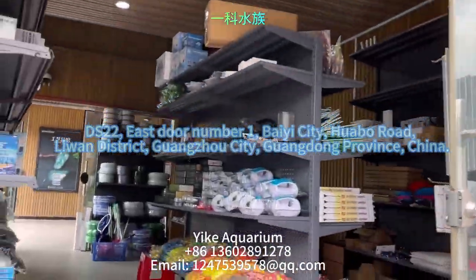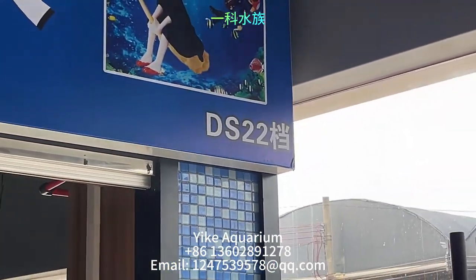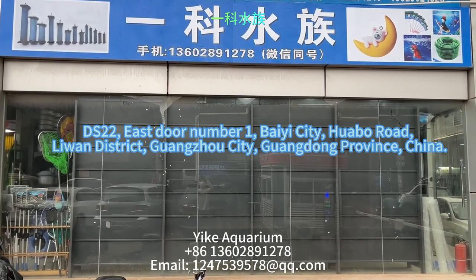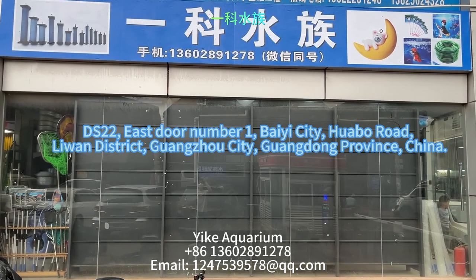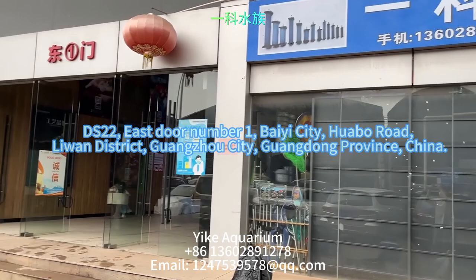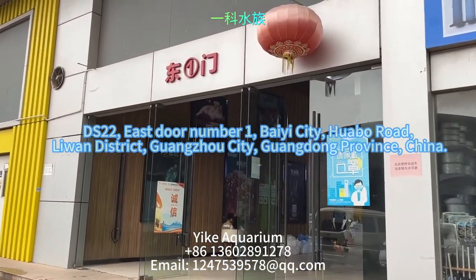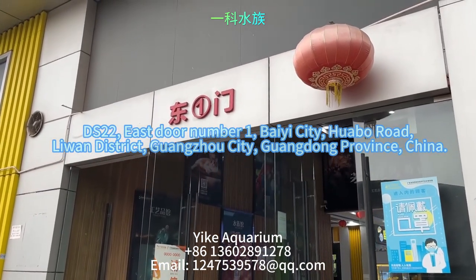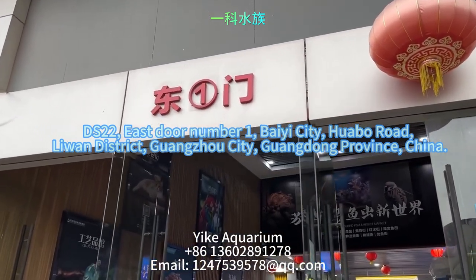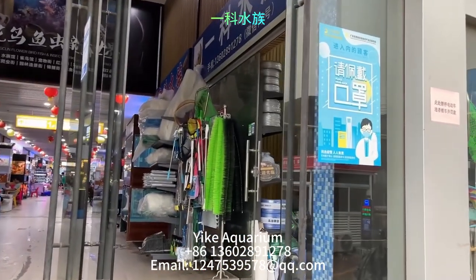Our store is called Ike Aquarium, located at booth DS22 in the East Gate 1 of Baie City. As shown in the video, we specialize in aquarium equipment, including various aquarium accessories and tank fittings. With over 20 years of offline business, we have earned the trust and loyalty of customers from various countries and regions. We have accumulated a large customer base and are sales experts in the aquarium field.